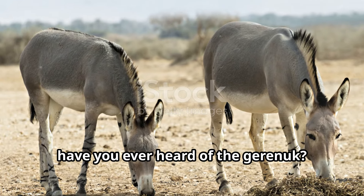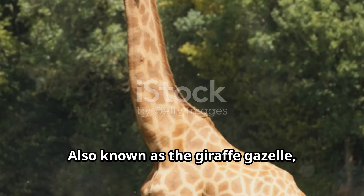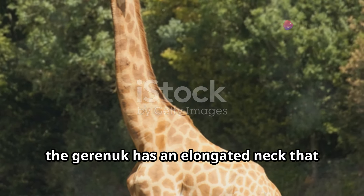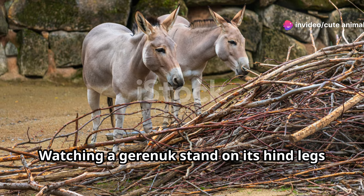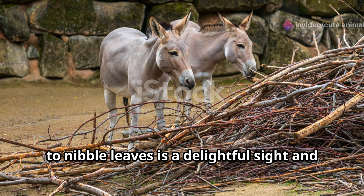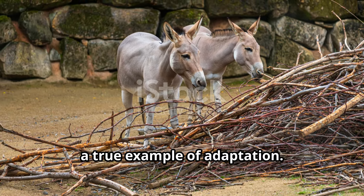Speaking of unique, have you ever heard of the Gerenuk? Also known as the giraffe gazelle, the Gerenuk has an elongated neck that allows it to reach high branches that other herbivores can't. Watching a Gerenuk stand on its hind legs to nibble leaves is a delightful sight and a true example of adaptation.